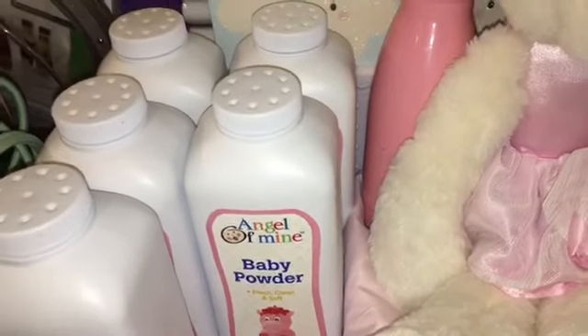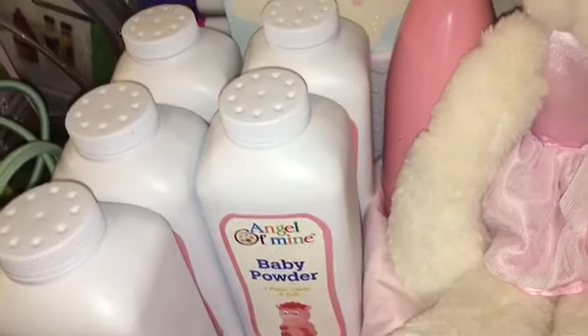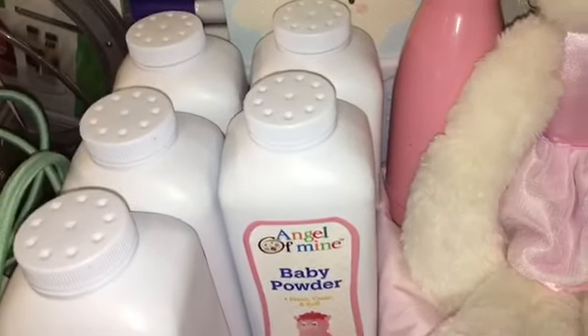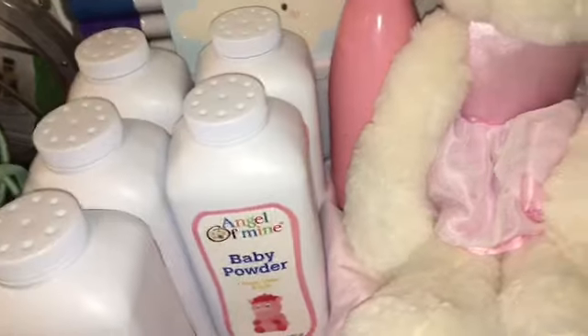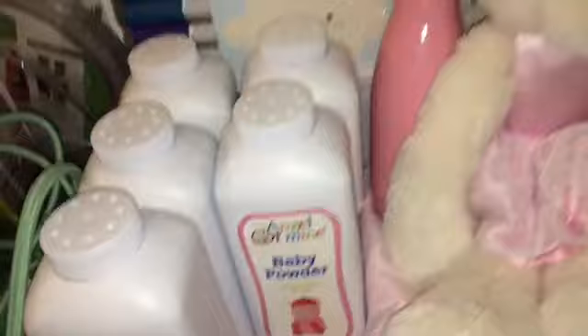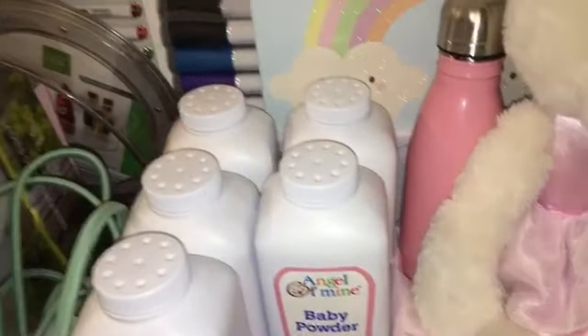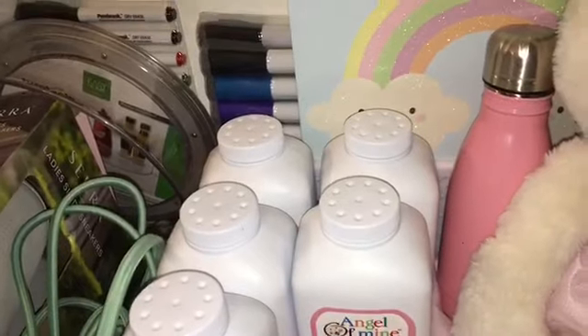This one got a stain - some goo from the dumpster. But Dollar Tree dumpster for the most part is not nasty because they don't really have a lot of food. It's mostly cardboard boxes and merchandise. I do have to be careful because there's always a lot of glass in there and broken candles. Let me show you what we got from Aldi's.